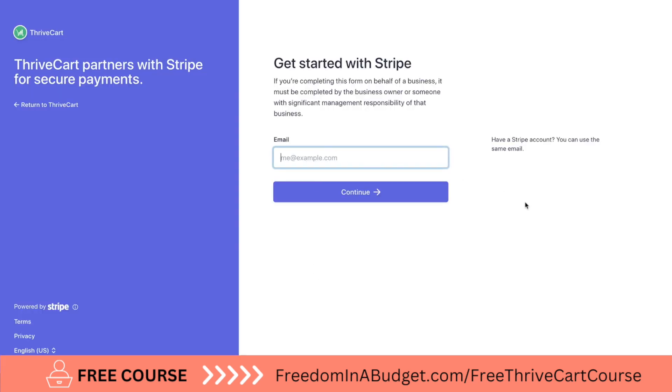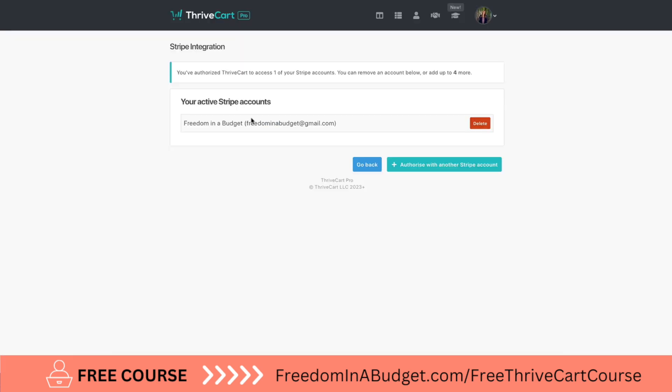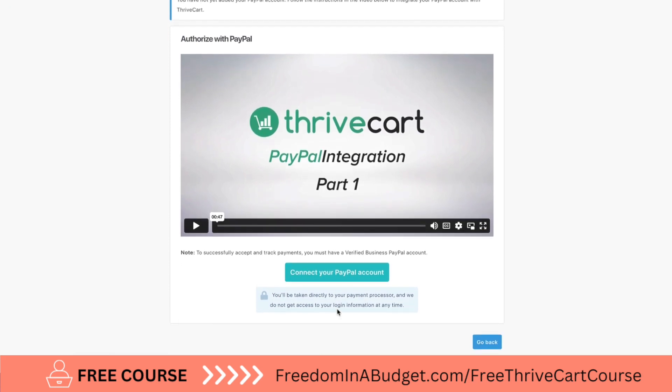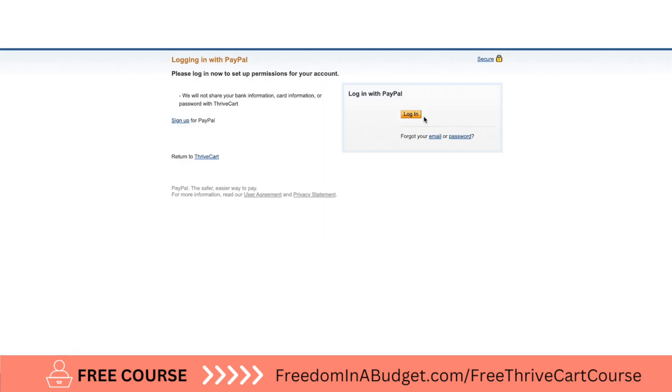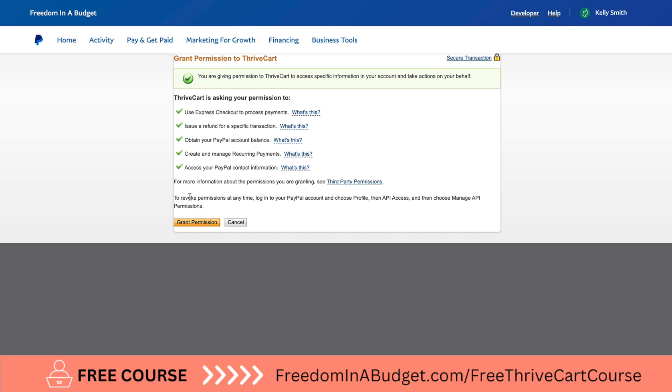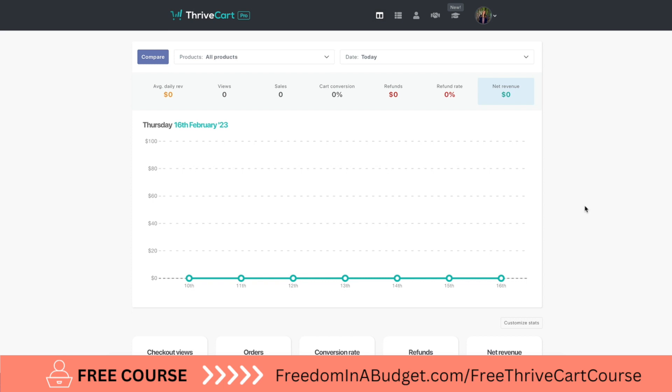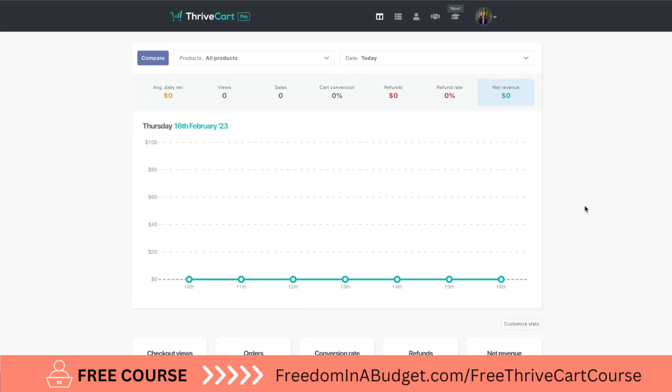You enter your Stripe email address and hit continue. Your active Stripe account will show here. Then I'm going to add PayPal as well so people can pay through PayPal. I'll connect PayPal, hit login, grant permission, then copy the URL it provides, hit authorize, and there we go — now we are in Thrivecart and this is the dashboard. As you can see, we have no sales yet.